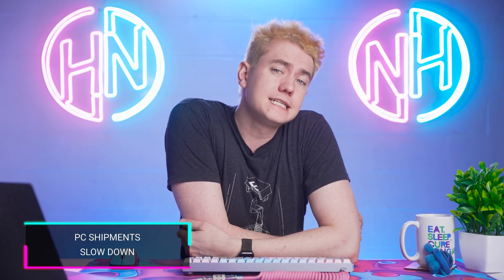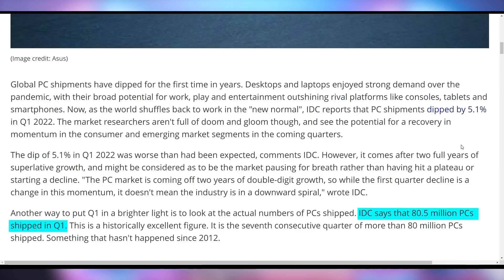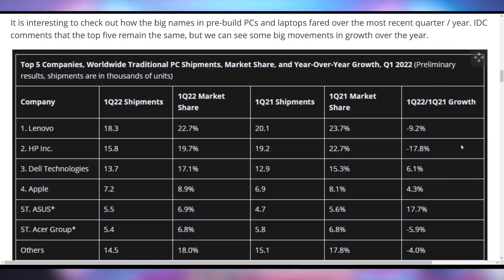In case you've been waiting to see what's happening in the PC market, it's shrinking a little bit — at least the growth is shrinking. PC shipments are down 5.1% in Q1 of 2022. Only 80.5 million PCs shipped in the first quarter, which is the seventh consecutive quarter they've shipped over 80 million — the first time that's happened since 2012. It's still doing pretty well, but not at the peak of when everybody was buying a PC for remote work. Lenovo down 9.2%, HP down 17.8%. However, Dell's up 6%, Apple's up 4%, Asus is up 17.7%, Acer's down 6%. Overall, a net negative in the PC market, with only 80 million units sold.